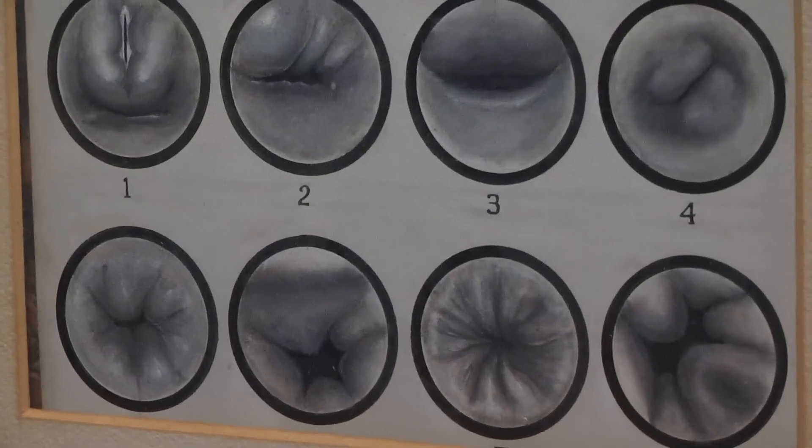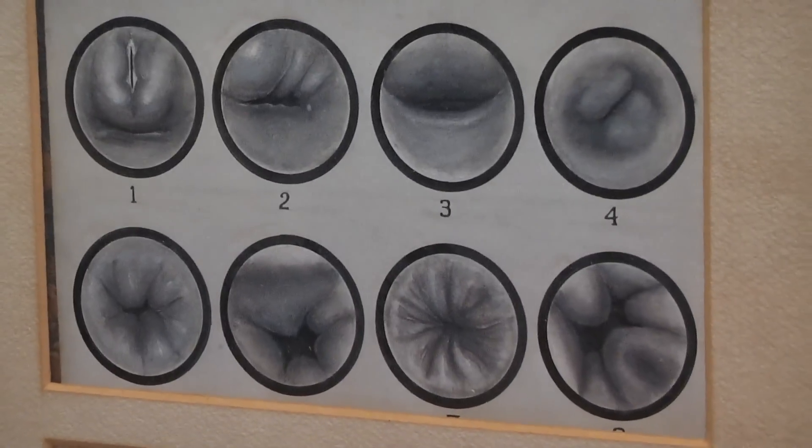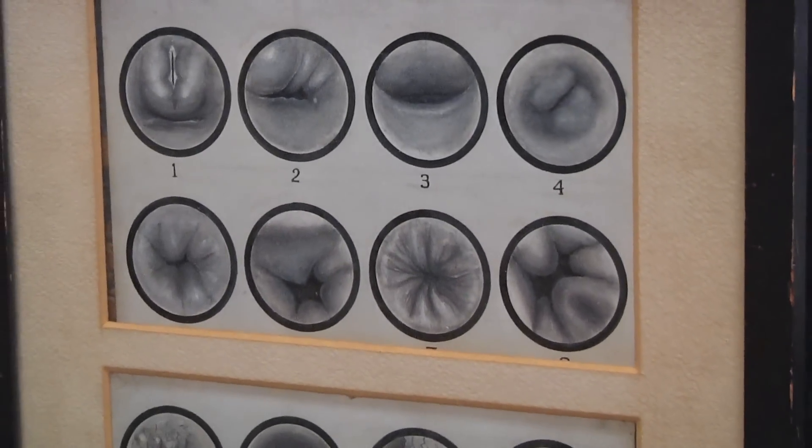If you've ever swallowed the pop top from a soda can, you know you don't want to do that again. And if you haven't swallowed it, you probably thought about it. Well, so has Dr. Chevalier Jackson, who drew these pictures about a century ago of things people have swallowed that they shouldn't have put in their mouths.